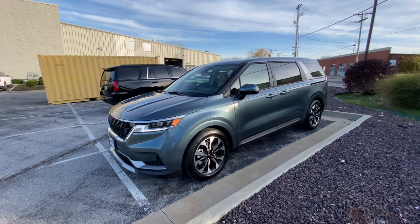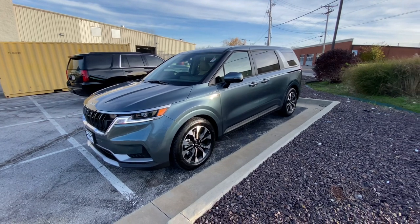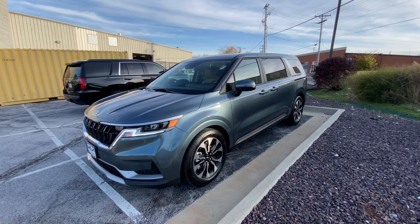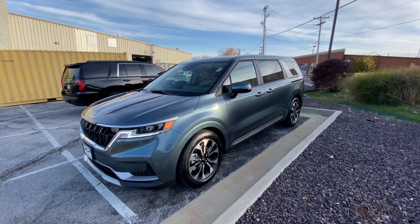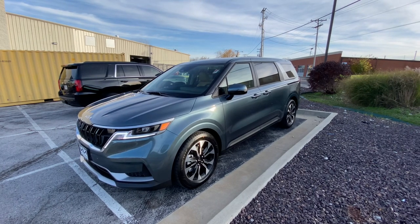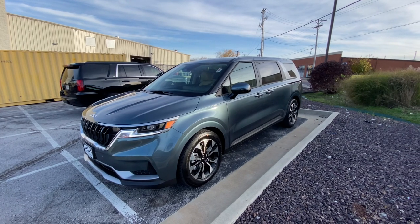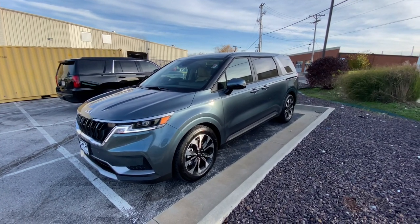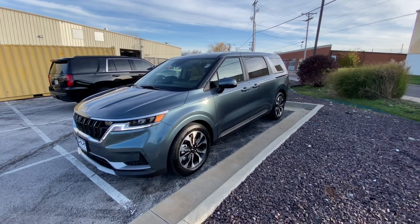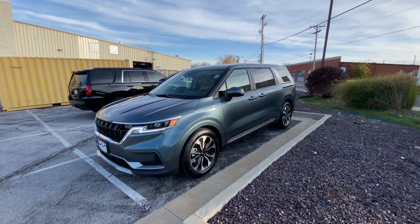Hey guys, this is Matt Croissant over at Kia of Columbia here in Missouri, getting you some information on the 2022 Kia Carnival EX in Astro Blue with the Saddle Brown interior. This is a pretty cool combination — we don't get very many Carnivals, maybe one for every seven or eight Tellurides that we get per month, so I'm happy to get you guys the information on these.